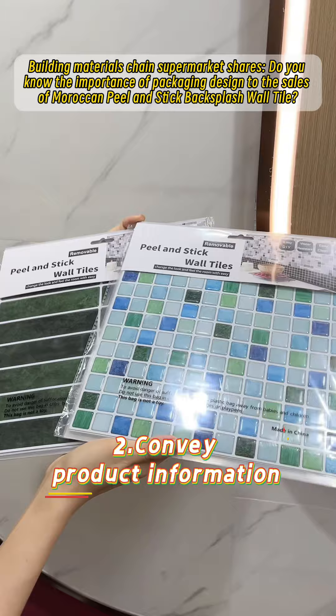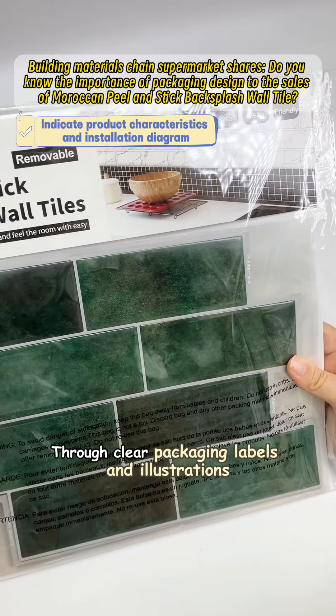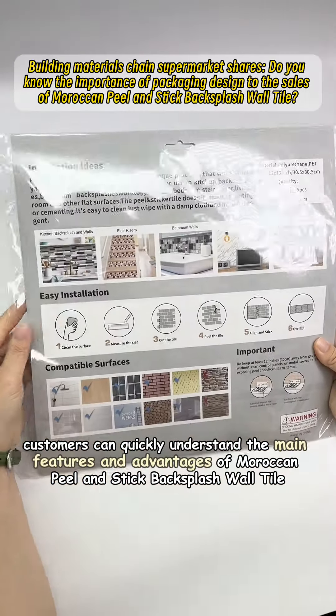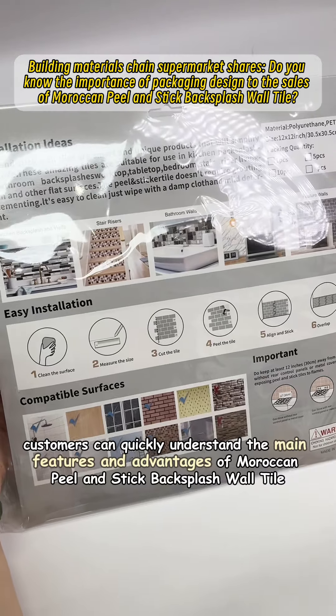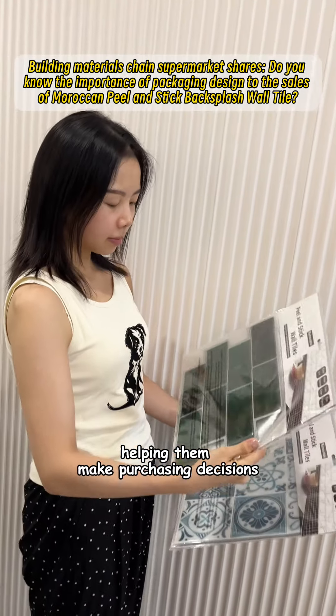Second, convey product information. Through clear packaging labels and illustrations, customers can quickly understand the main features and advantages of Moroccan peel and stick backsplash wall tile, helping them make purchasing decisions.